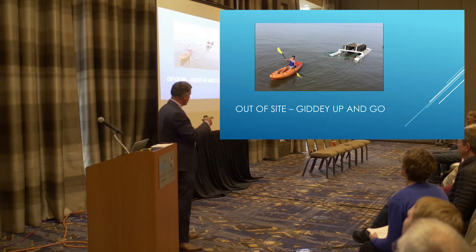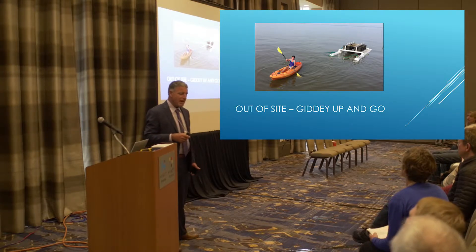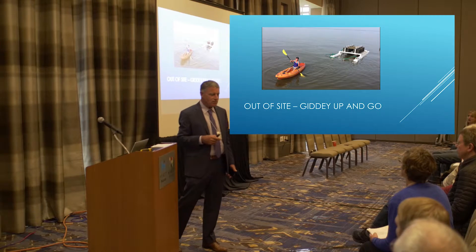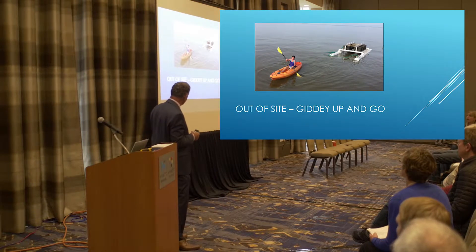This is my lovely wife. She's towing this thing with a kayak. With a power boat, you could probably hook up a dozen of these and move hundreds of thousands of oysters out of sight.